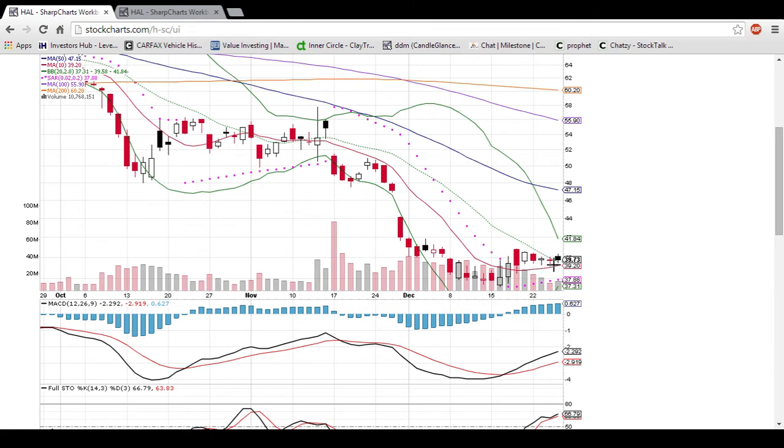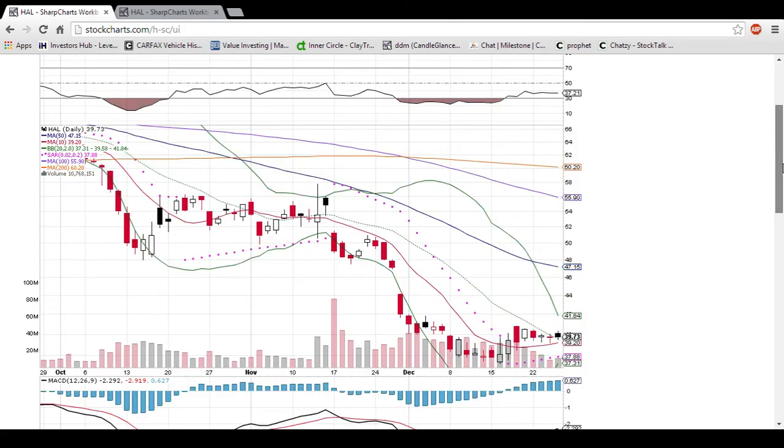You can see it kind of started to curl up, and the price action is following it, creating higher lows. Today it was pretty significant that the bulls were able to close it above the middle Bollinger Band resistance. That level was 39.58, so that is now support, and you have the 10-day moving average at 39.20 as support as well. Those are definitely levels that you want to see, if you are a bull, closes to keep continuing over.